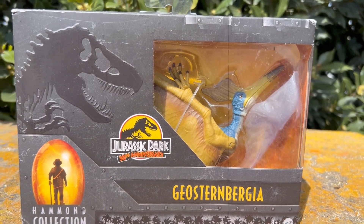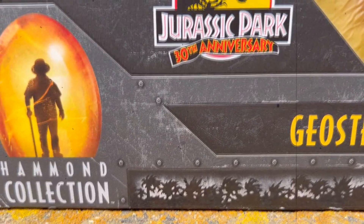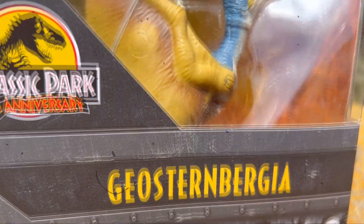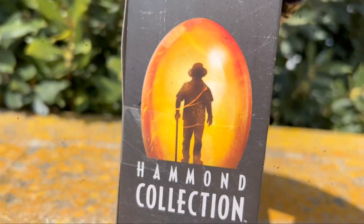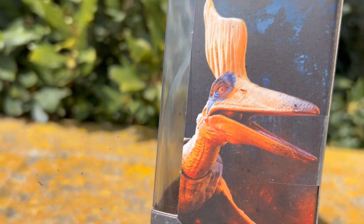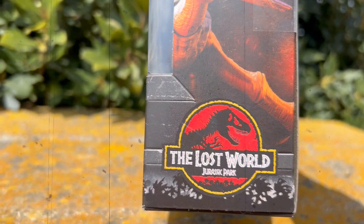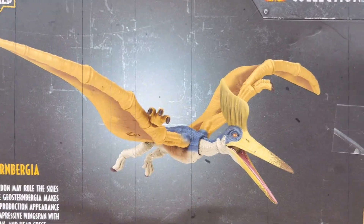Hey, what's up guys, welcome back to the channel. Today we're going to be taking a look at the Hammond Collection Jurassic Park 30th Anniversary Geo Sternbergia — that's this flying reptile right here. Take a look at the Hammond Collection logo on the side of the box, and here we have a good picture of the flying reptile.